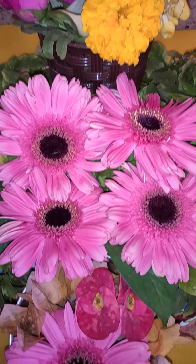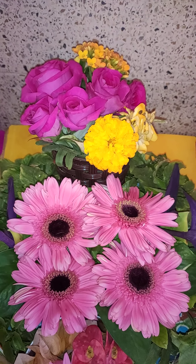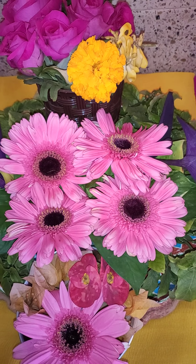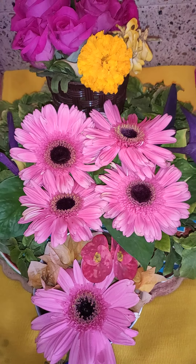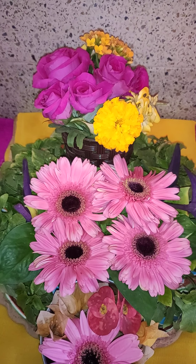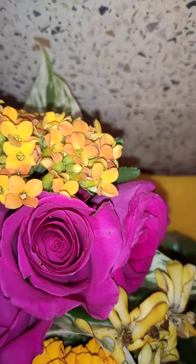Hi y'all, this is Arundhati and it's 10th February today. I have come up with another flower decoration. Most of these flowers are purchased from a local shop because I still have very little amount of flowers in my garden. So let's start — these yellow collants are from my garden.